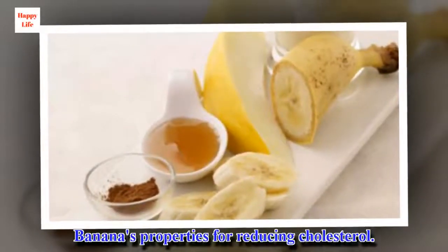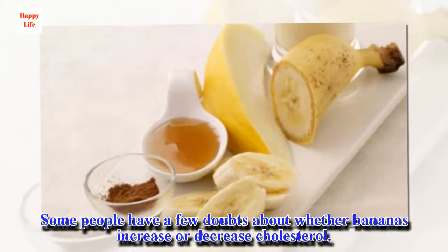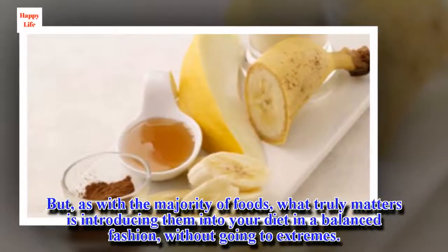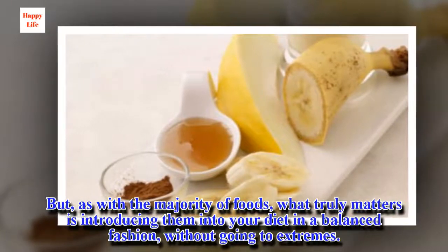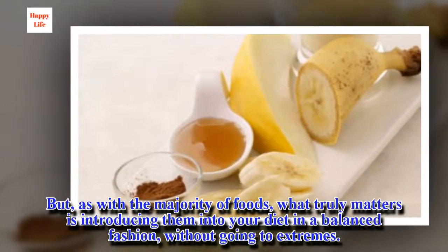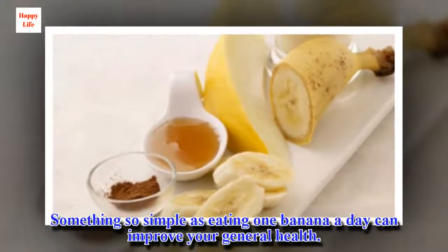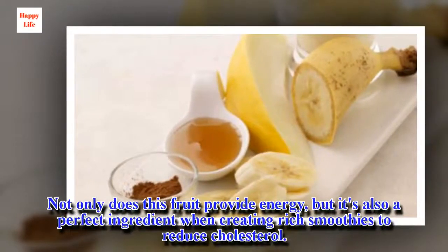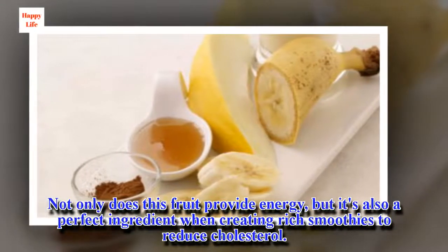Bananas' properties for reducing cholesterol. Some people have a few doubts about whether bananas increase or decrease cholesterol. But, as with the majority of foods, what truly matters is introducing them into your diet in a balanced fashion, without going to extremes. Something so simple as eating one banana a day can improve your general health. Not only does this fruit provide energy, but it's also a perfect ingredient when creating rich smoothies to reduce cholesterol.